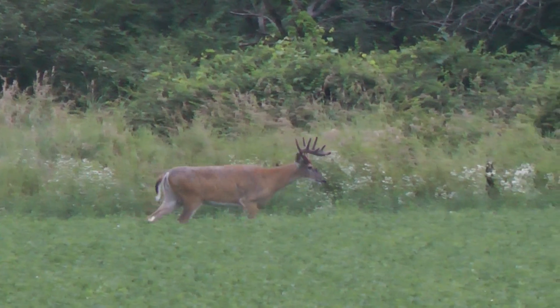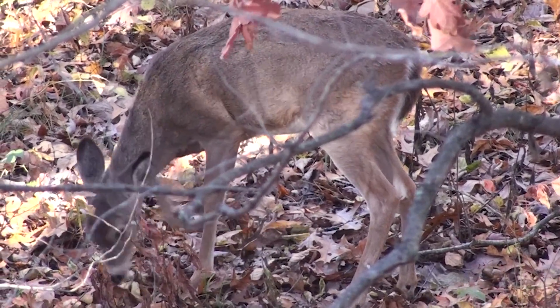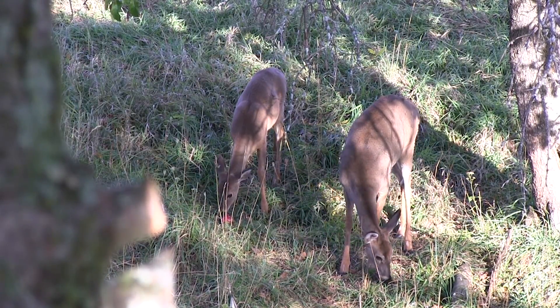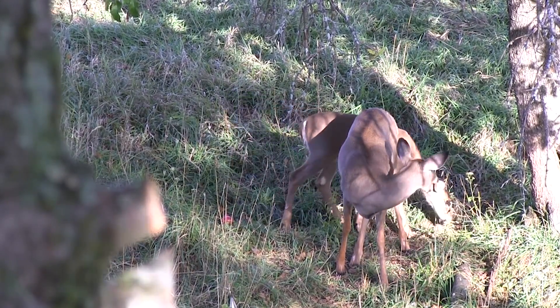It's an interesting one because the average mature whitetail is going to need about six pounds of food a day just for normal activities. Now that's for a big deer. Yearlings and fawns are going to need much less — about four pounds of food a day. That's a lot of food when you consider that deer are natural browsers.